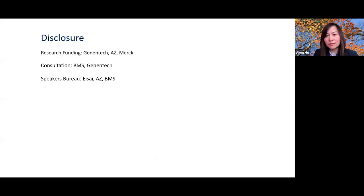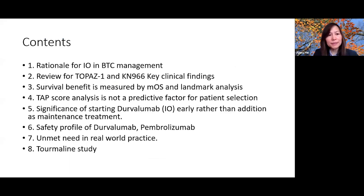Here is my disclosure — I do receive research funding from companies to conduct studies. Today I'll cover the rationale for immunotherapy for biliary tract cancer, a brief review of the TOPAZ-1 study and Keynote 966 key clinical findings, landmark analysis, the TAP score as an immune biomarker, why we start immunotherapy upfront with chemotherapy, safety data on pembrolizumab biomarkers, unmet needs in real-world practice, and the Turmaline Trial.